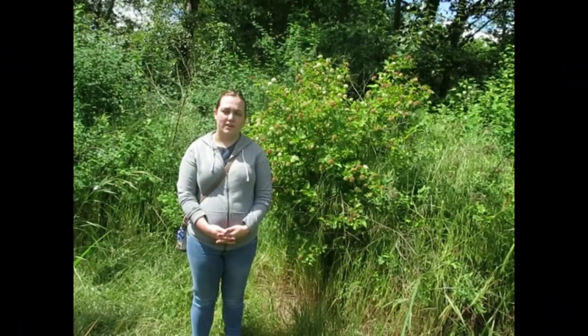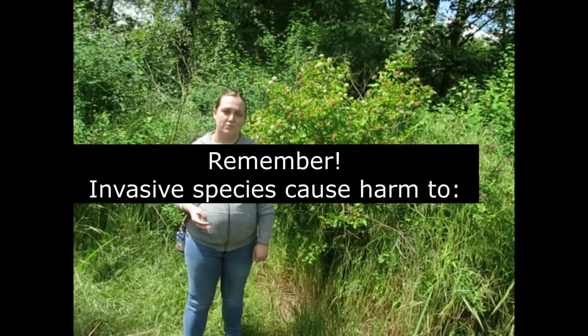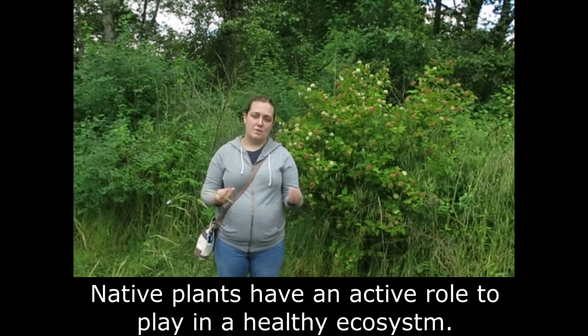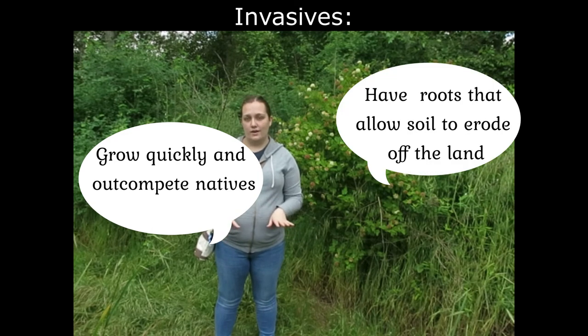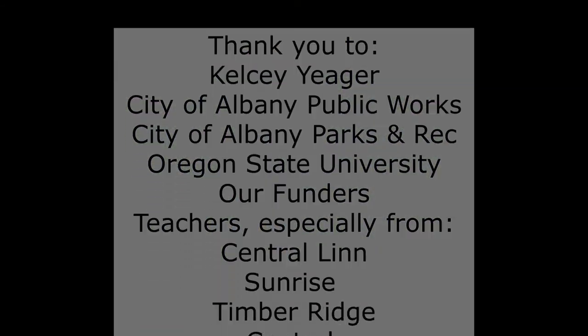One important reminder: not all non-native species are invasive. To be invasive they have to harm one of the three things we mentioned — the economy, the environment, and human health. So to wrap up: native species have existed here for a long period of time, sometimes forever. They've co-evolved with animals and depend upon each other to survive. Invasive species come in, take over, out-compete the native species, and destroy the biodiversity in the area. Thank you guys for watching — I really enjoyed teaching you all this stuff!